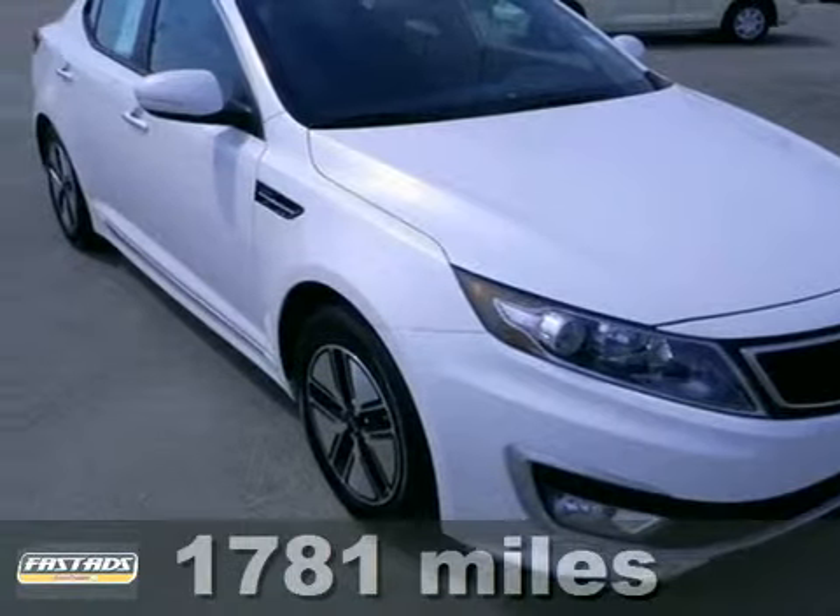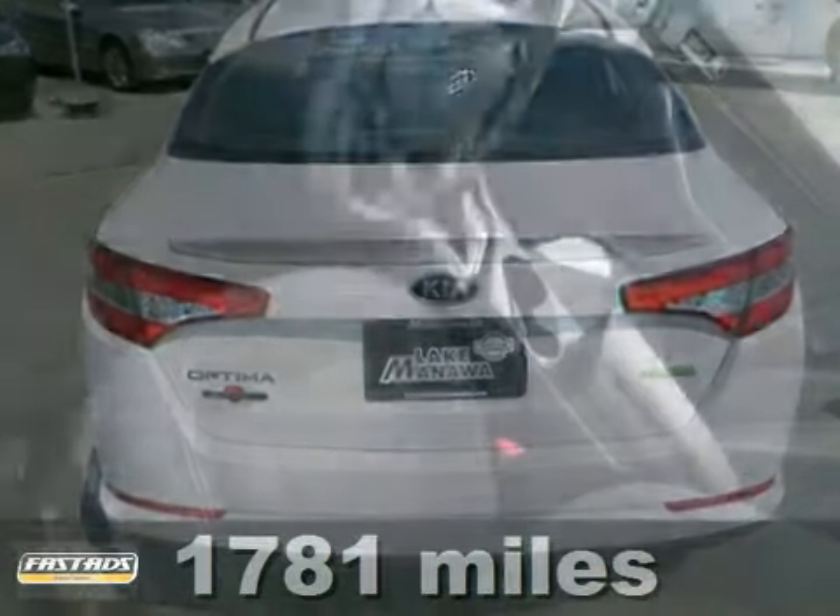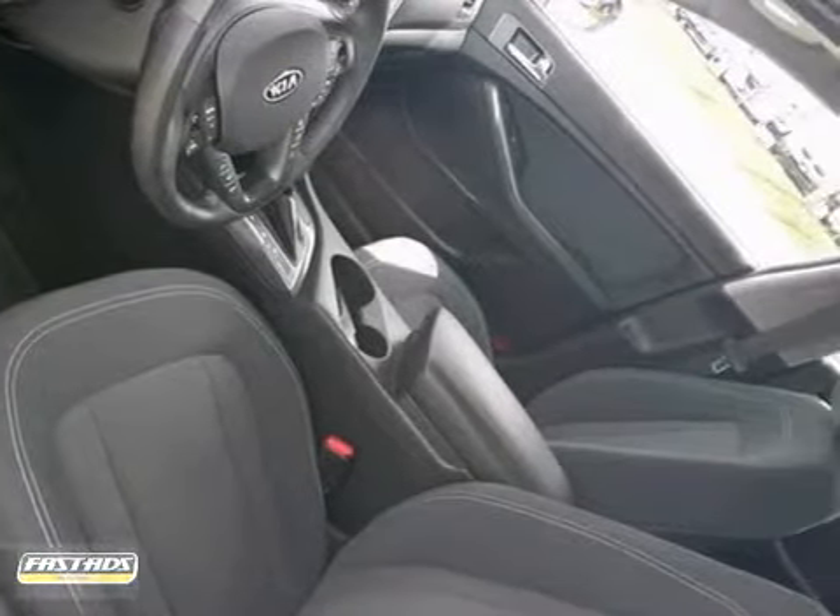This 2011 Kia Optima has all the right ingredients. Isn't it time you got rid of that old hoopty and got behind the wheel of this reputable Optima Hybrid?